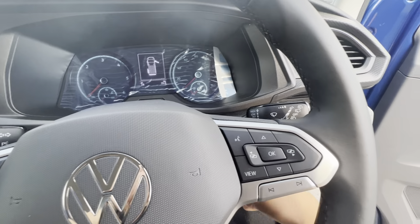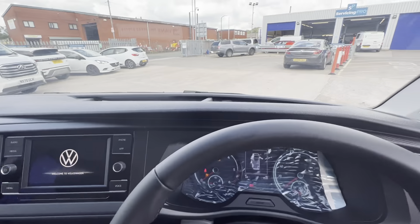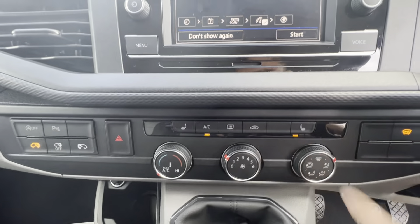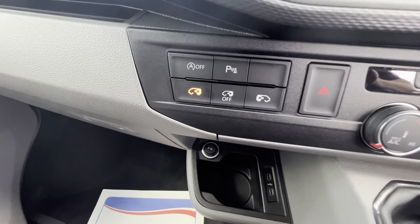Media controls on the right, automatic lights and wipers, carpeted in the cab. Other features include heated seats, air conditioning, and controls for the electric sliding door.